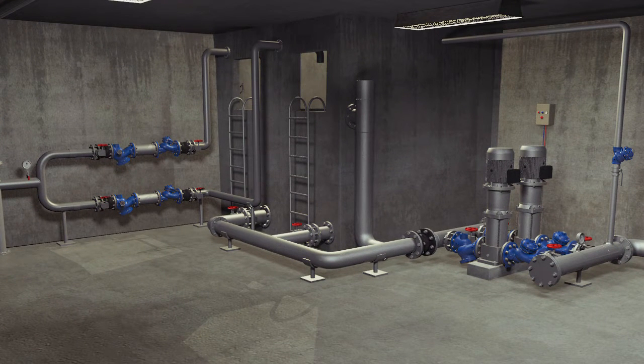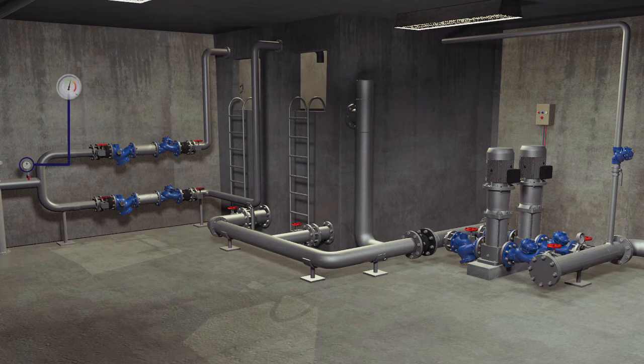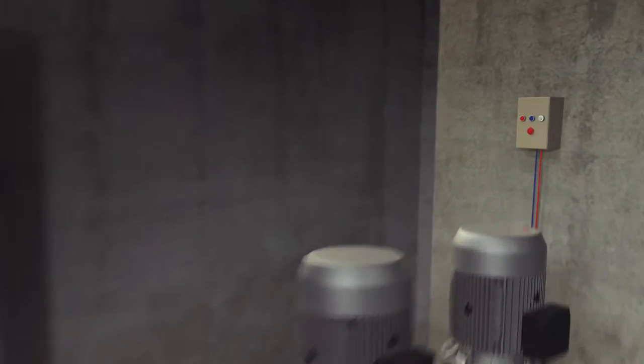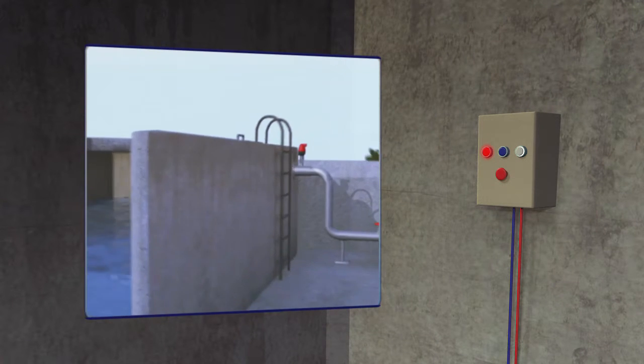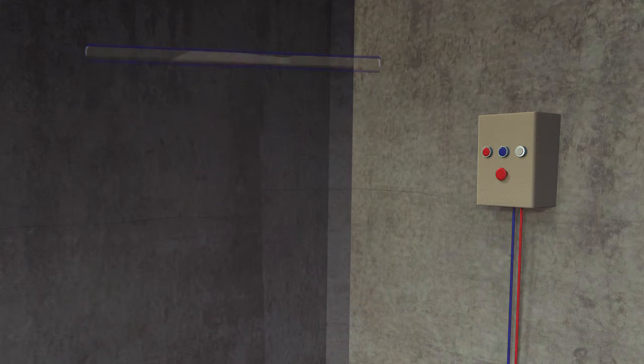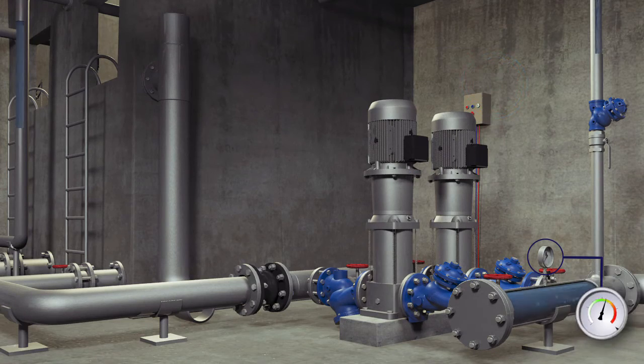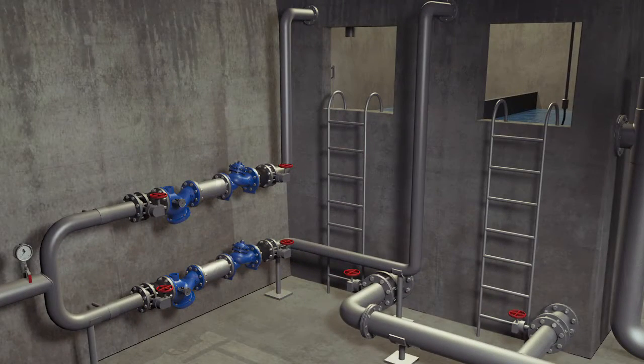The water supply system of this high-rise building is divided into several pressure zones. The lower pressure zone is fed directly from the city water system at a pressure shown by the pressure meter, while the higher pressure zones are supplied from the building's top reservoir. When the water level in the top reservoir drops, its electrical float sends a command that activates the lift pump in the basement, and pressure is built up in the supply lines of the top reservoir.